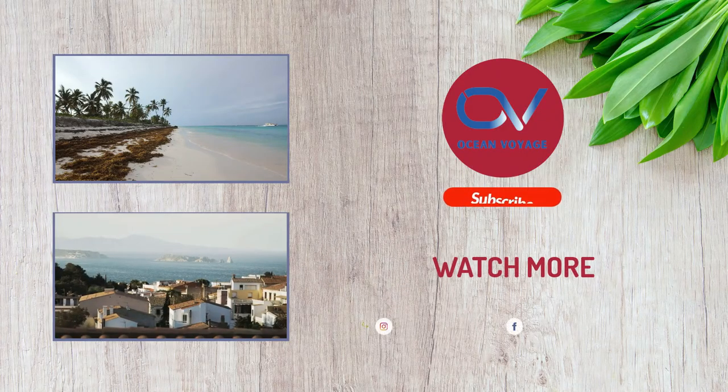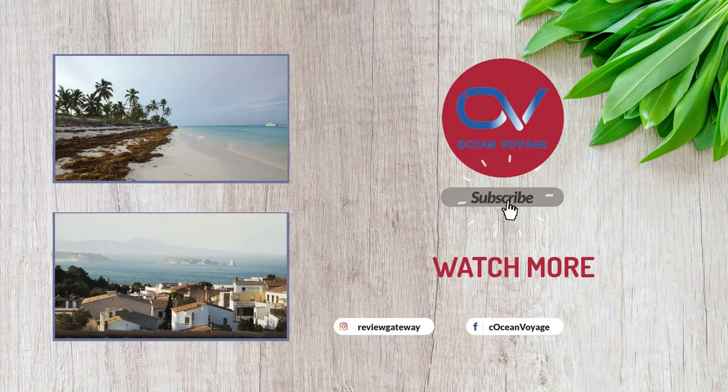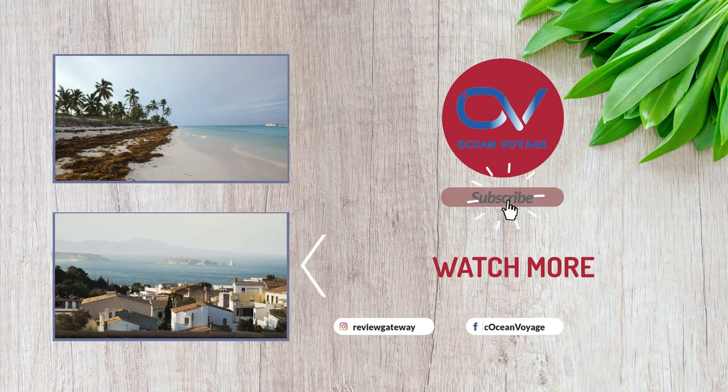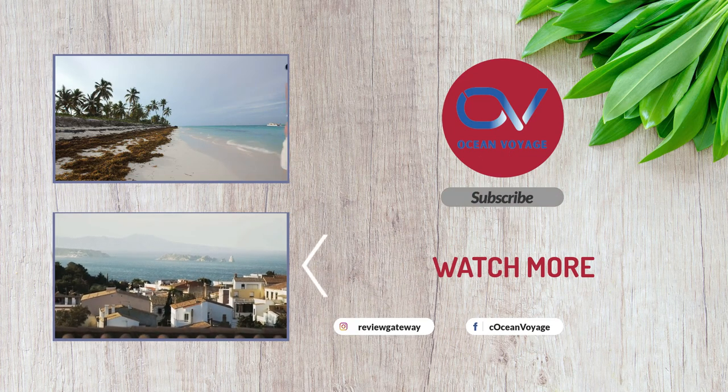So that sums up today's video. We hope you enjoyed it and if you did please leave a like on the video. And if you are new here, hit that subscribe button. Until the next video, have a great day.